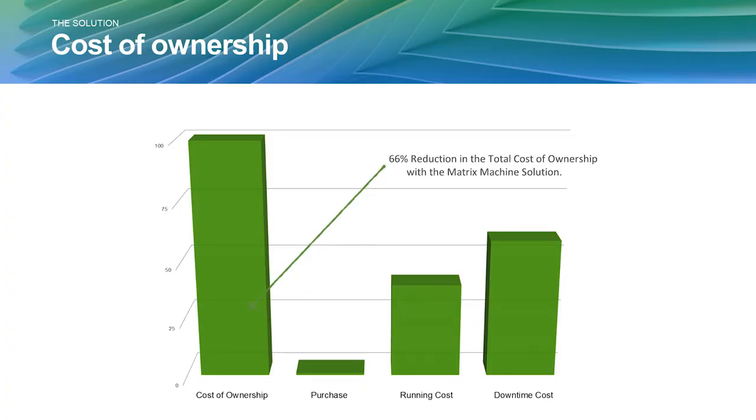Reviewing the cost of ownership: the machine costs $10,000 to purchase, energy costs over 20 years are $1.4 million, and downtime costs are $1.6 million. With the Matrix, projected downtime costs drop to zero because the machine can sustain a failure and continue to operate. Combined with the 40% energy efficiency gain, Aurora estimates a 66% reduction in total cost of ownership over 20 years — significant savings for the operator.